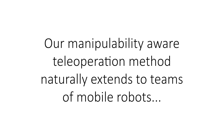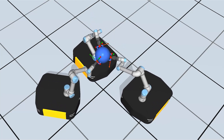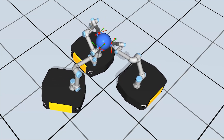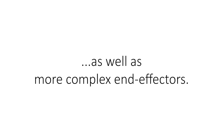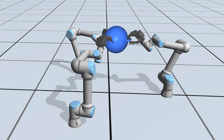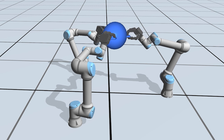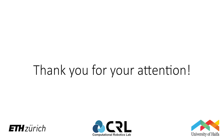Our manipulability-aware teleoperation method naturally extends to teams of mobile robots, as well as more complex end-effectors. Thank you very much for your attention.